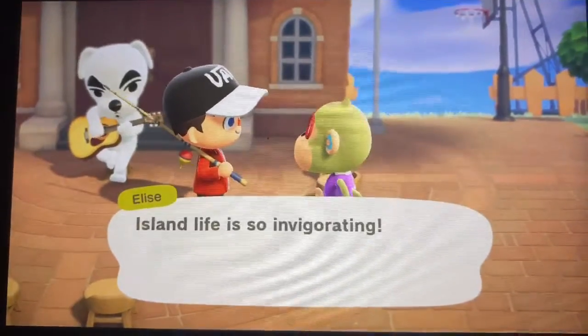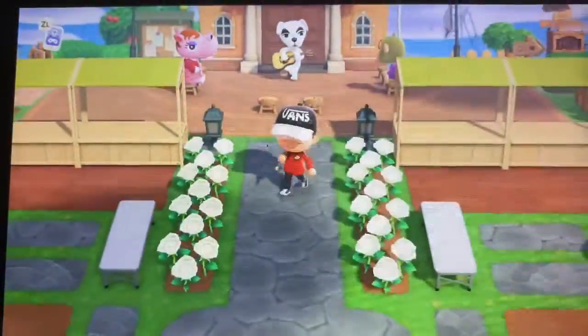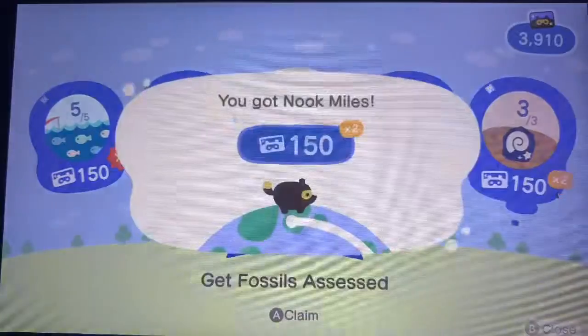Going over to another day, I make more Nook Miles, and it's just so simple to carry out your daily Nook tasks. This is basically a simple way of getting Nook Miles.